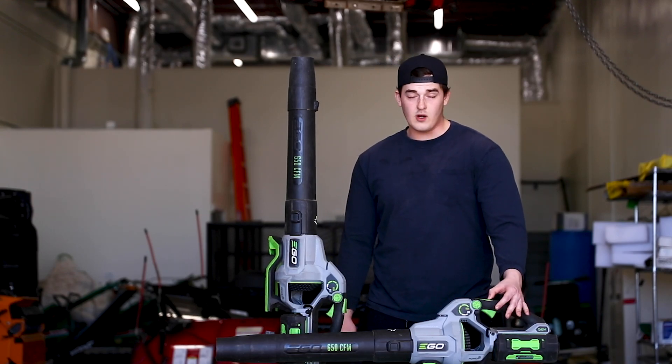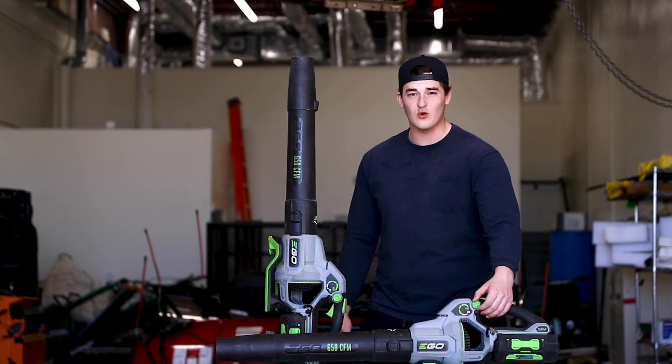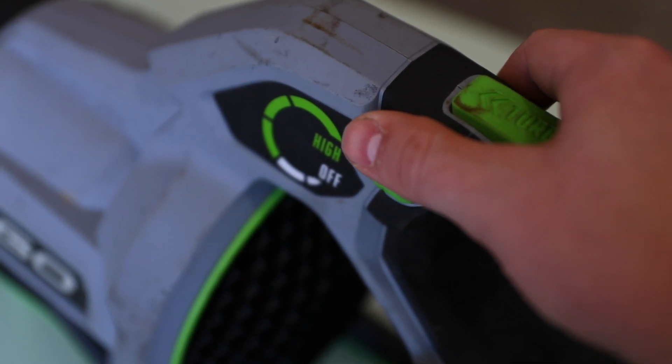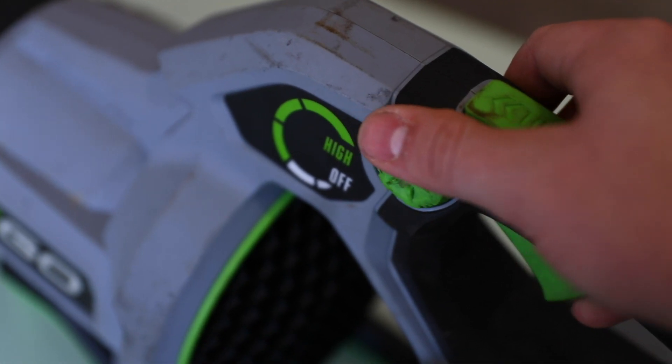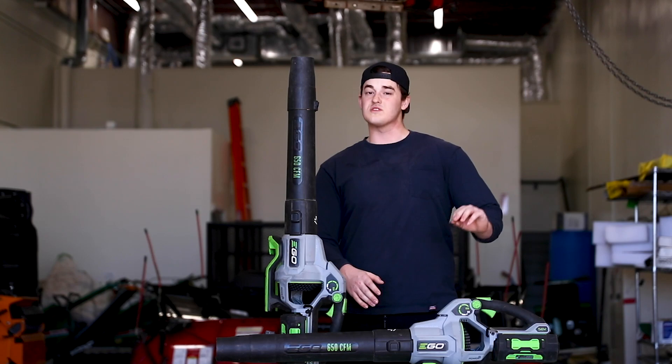Not only does it have the turbo and the trigger, but it also has this dial right here. When you turn this dial you're able to lock in a speed of your choosing. This allows you to set it at a very low setting if you're just doing light debris, and it will stay that way.